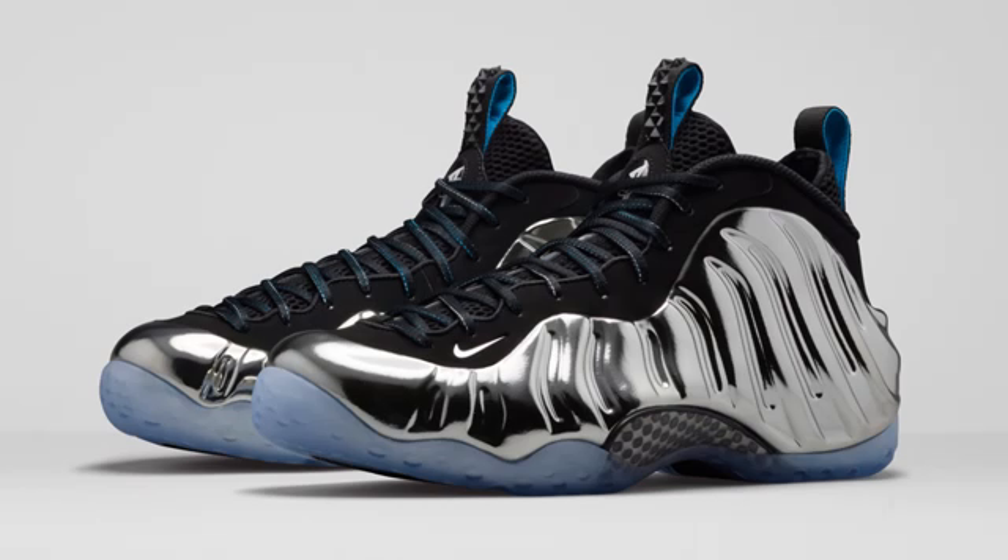Saving the best for last — my favorite Foamposite ever, period, without a doubt — the Nike Foamposite 1 Mirror. These will be releasing in extremely limited quantities on Nike.com and only in three retail locations in New York, so they are going to be very limited and very hard to get. I really hope I can get them. $275 is the retail price point on February 15th.